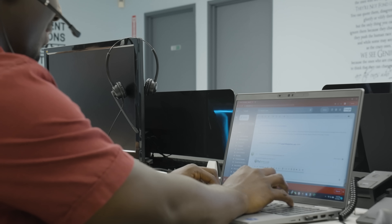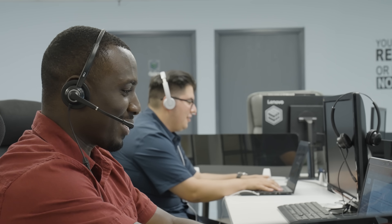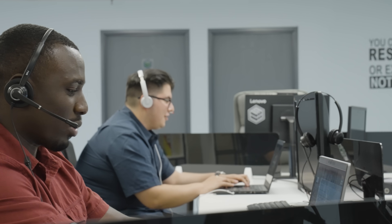Our commitment doesn't stop at the sale — it extends far beyond. Our team of dedicated technicians stationed right here at our US headquarters is always ready to address any technical issues you might encounter. Whether it's troubleshooting or ensuring peak performance, a simple phone call connects you to the expertise and support you need.